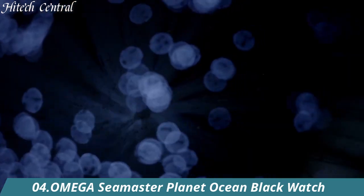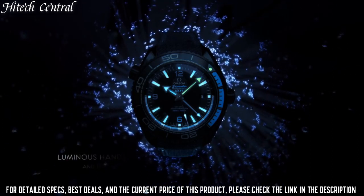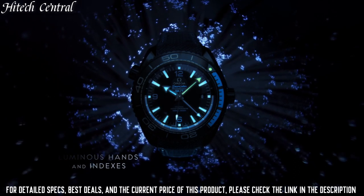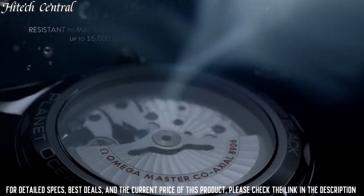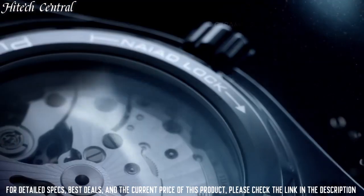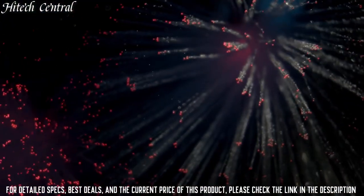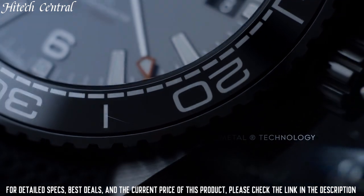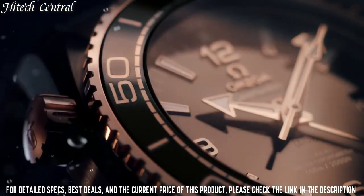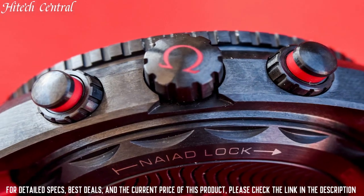Number 4: Omega Seamaster Planet Ocean Black Watch. Dial Type: Analog with Luminescent Hands and Markers. Date Display at the 3 o'clock position. Omega Caliber 8800 Automatic Movement, containing 35 jewels, beating at 25,200 VPH, and has a power reserve of approximately 55 hours. Scratch Resistant Sapphire Crystal. Screw Down Crown. Transparent Case Back. Round Case Shape. Case Size: 39.5 Millimeters. Case Thickness: 14.16 Millimeters. Band Width: 21 Millimeters. Fold Over Clasp with Push Button Release. Water Resistant at 600 Meters / 2000 Feet.